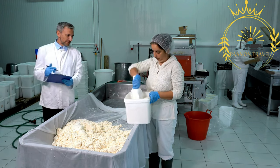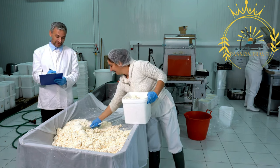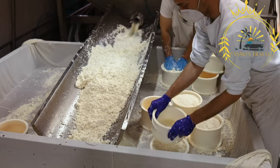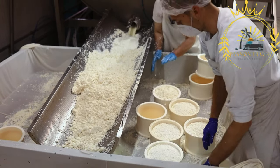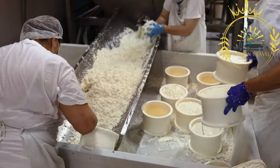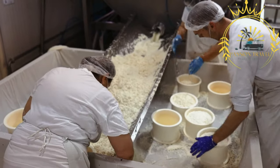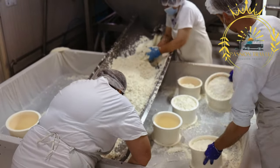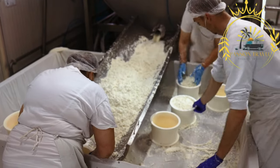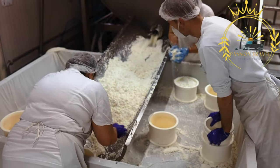Here are some of the popular Ålandic dairy products. Fresh milk from Ålandic cows is commonly consumed as a beverage or used in cooking and baking — it is known for its creamy texture and rich flavor. Ålandic butter is widely appreciated for its exceptional quality, often made from high-fat cream, resulting in a rich and creamy texture. It is a staple ingredient in baking and cooking, and is also enjoyed spread on bread or toast.